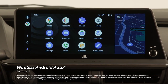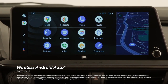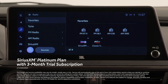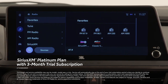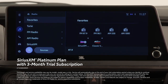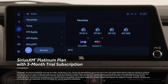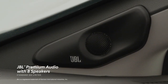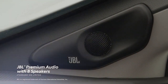In addition, wireless Android Auto compatibility makes it easy to stay connected to Android devices. Plus, there's a standard 3-month SiriusXM Platinum Plan trial subscription that includes over 165 channels available in-cabin and even more on the SXM mobile app, making it easier than ever to enjoy ad-free music, sports, comedy, and more. And to make the most of all that tech, Limited features a standard JBL premium audio system with eight speakers.